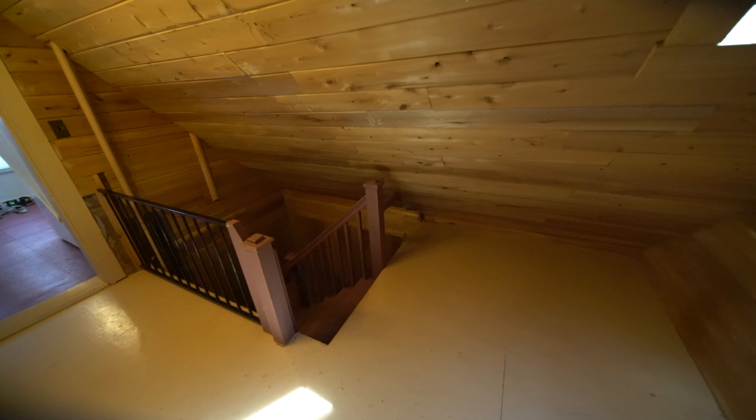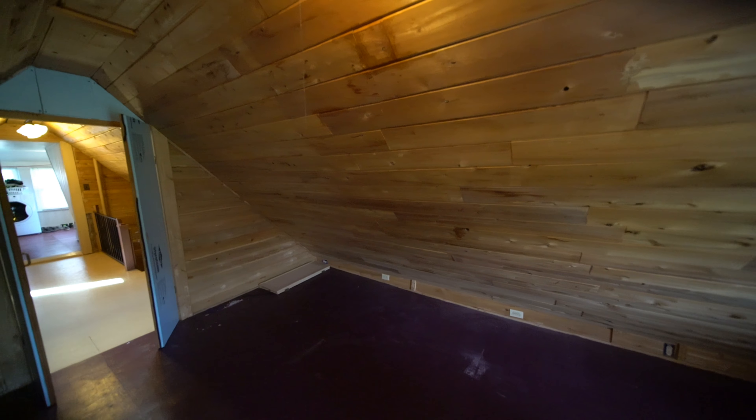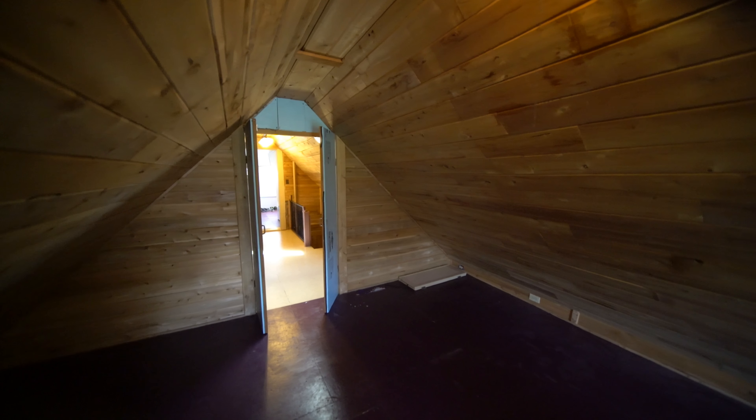There's one more room off the rear stairway. It has some utility area and a skylight — it's like a back shed chamber, a little attic room. About 18 by 12 usable space with the eaves.